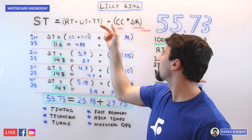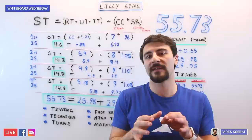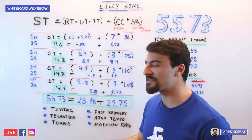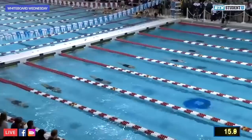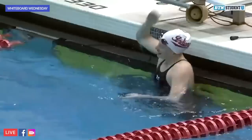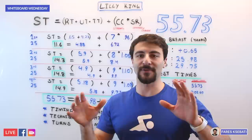Lilly King, like Adam Peaty and all the great breaststrokers in the world, has mastered this balance of long distance per stroke with a stroke tempo that matches their body, positioning, and training. And that brings me to the next point: not only are her turns on point and her approach and timing into the wall very good, but she is aggressive. One of the things I love about Lilly King is how passionate and aggressive she is in the way she attacks the race — going into the wall and nailing the turn with perfect timing and a huge lunge.